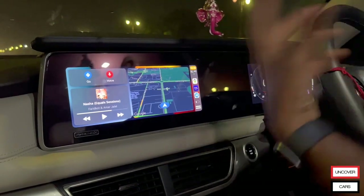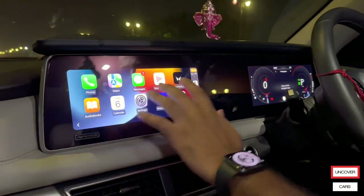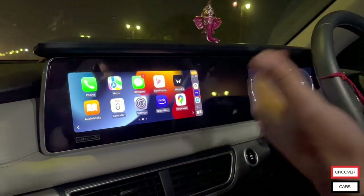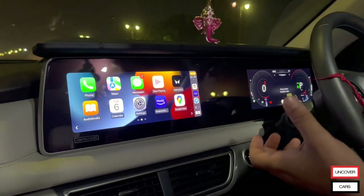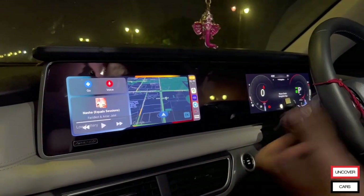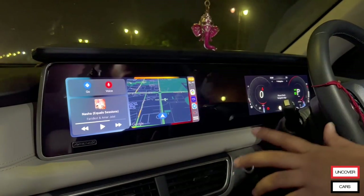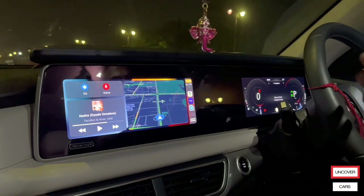One thing I noticed when I observed and drove it — there is a little lag which can be fixed after a certain update. Maybe after one or two updates it would be more usable, but it looks quite good. From September, you can get this Apple CarPlay from Mahindra — just leave your car at the service center, they will update it and you can start using it.